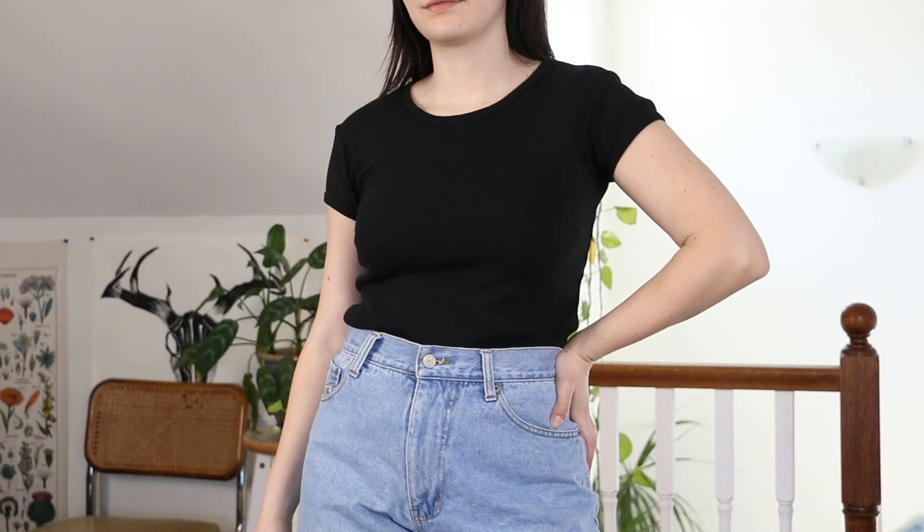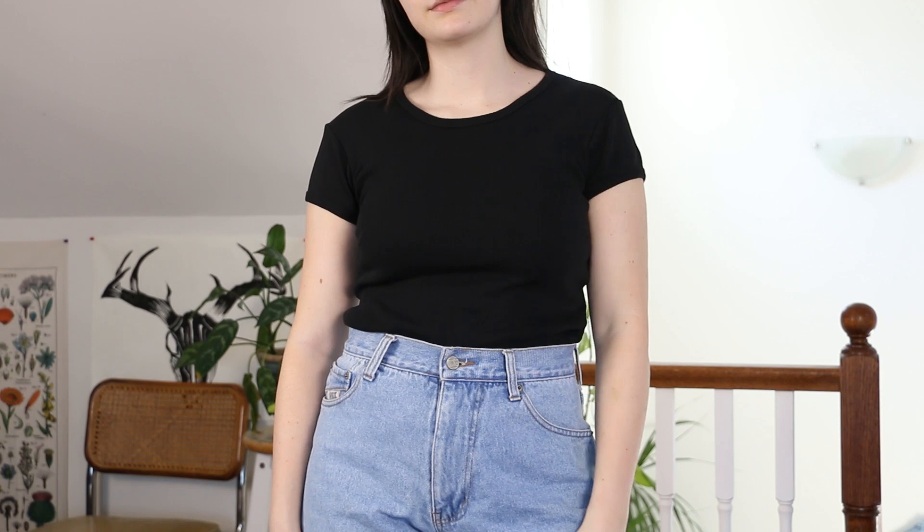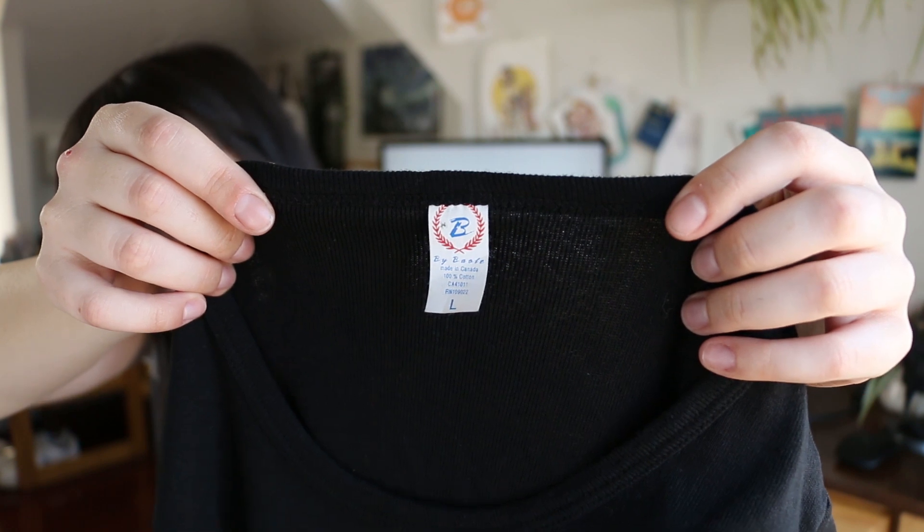Starting with tops — the t-shirt from Value Village is probably the most boring item so let's get it out of the way. I picked up this really basic black ribbed t-shirt. I was looking for a replacement because my old one was a little too small and would smell badly of sweat after wearing it — and since I thrifted it, I don't think it was my sweat! This one feels and looks so much better. It's from the brand By Boot, made in Canada, 100% cotton — exactly what you want from a t-shirt. My new perfect basic black tee. I used a $2-off coupon at Value Village so it ended up being about five bucks.